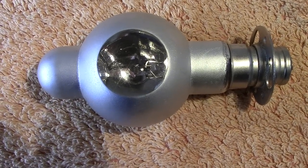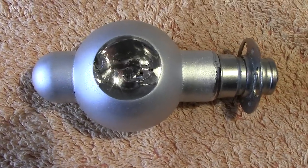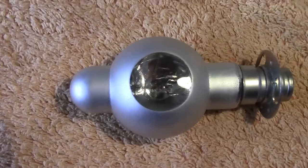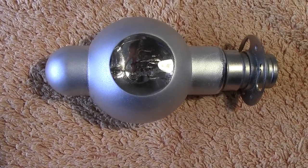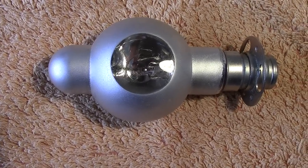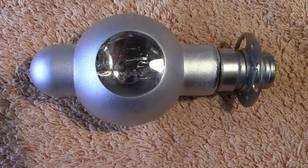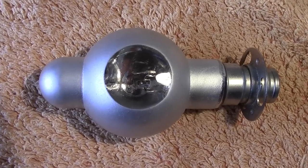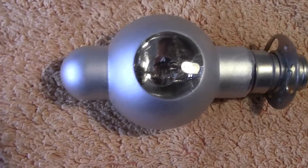Hi everybody, up next we have a projector lamp - a vintage one that turned up today. Today has been a good day, mainly a bulb day. You find certain things sort of come in fits and starts. This one turned up today at Wimbledon, from a different seller to the previous lamps I've shown on here.